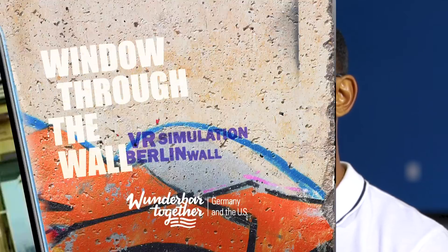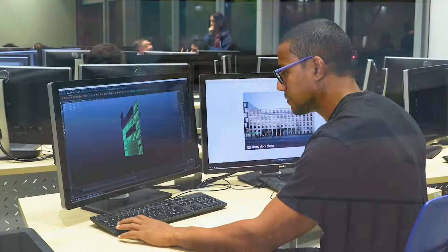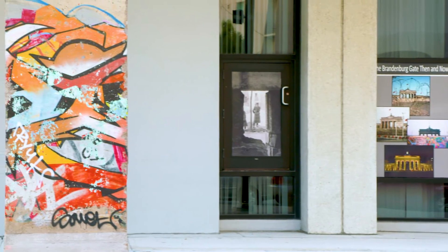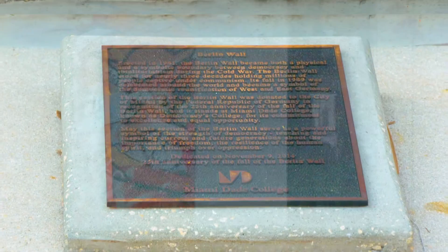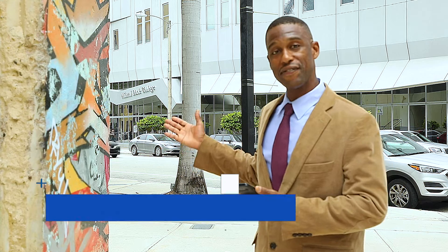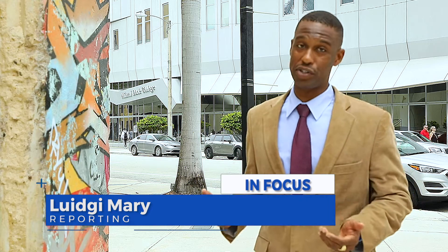Visiting the city of Berlin just became a lot easier and even includes a tour through history. Berlin Wall, presented by MAGIC, uses augmented reality to transport users to Berlin and tells the story of the rise and fall of the Berlin Wall. The simulation centers around a segment of the Berlin Wall located at the Wolfson Campus, a gift from the Republic of Germany. The piece was installed at Miami-Dade College in 2015, and this 4.5-ton section of historic wall is getting a 21st century update — an app designed by students across the street.